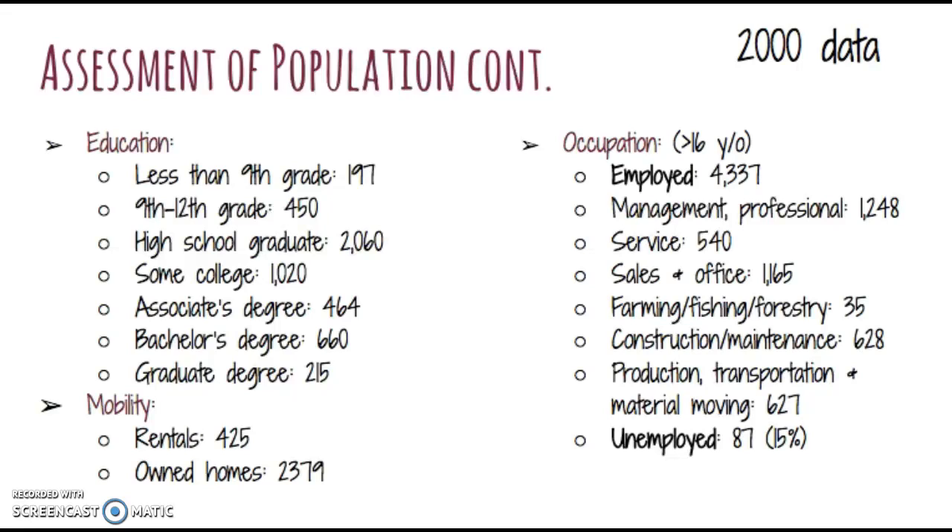Occupation-wise, this assesses people 16 years and older. There are 4,337 people employed in Maine and 87 people unemployed, which, although that sounds like a small number, is actually 15% of the population. The most popular job in Maine is either management or professional work with 1,248 people. However, there are other jobs in service, sales and office, farming, fishing, construction, and transportation.